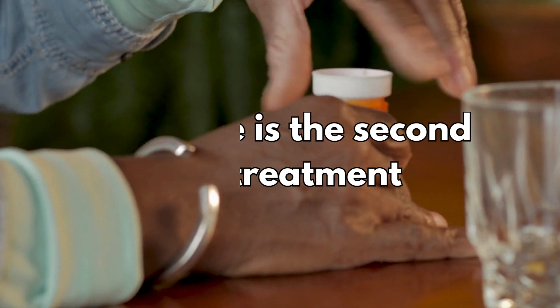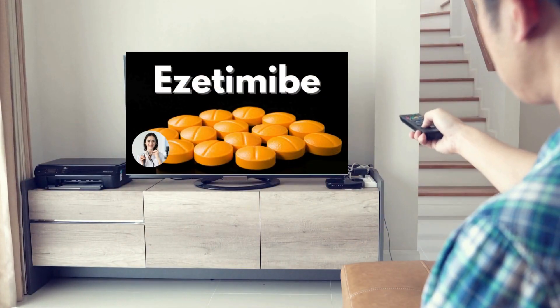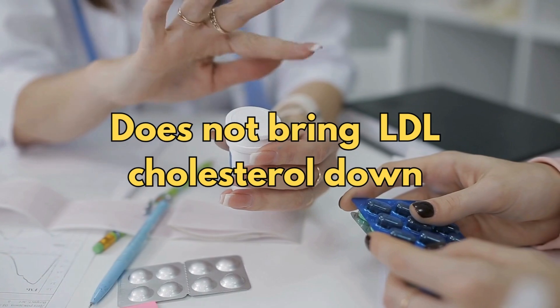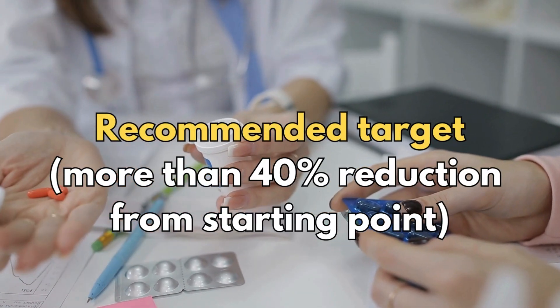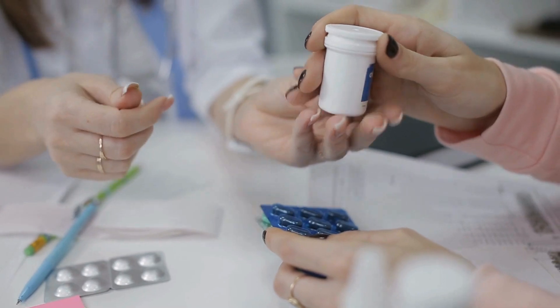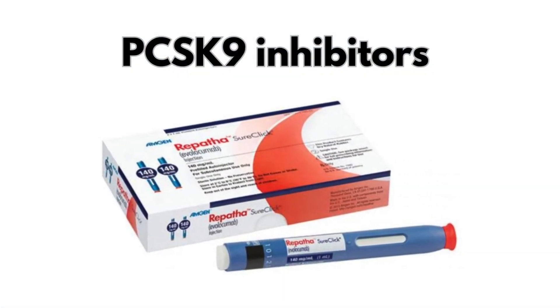Ezetimibe is a second line treatment which can be taken on its own or in combination with a statin. If ezetimibe with a statin, or on its own, does not bring LDL cholesterol down enough to reach the recommended target — which is usually a more than 40% reduction from the starting point — then the only other remaining option until now has been the PCSK9 inhibitors, which I will talk about in another video.